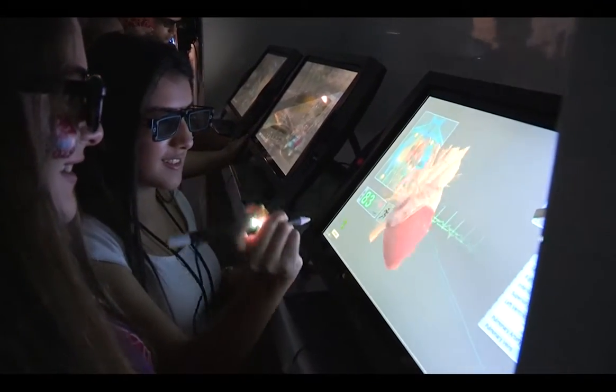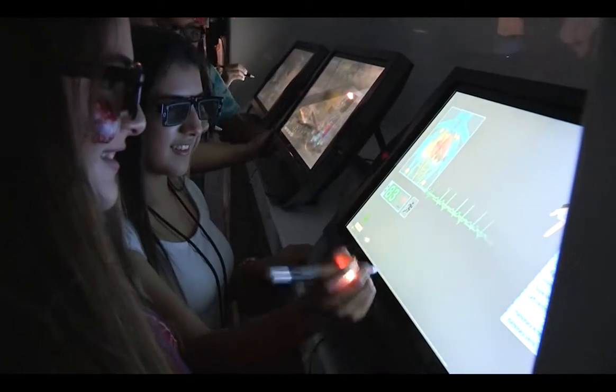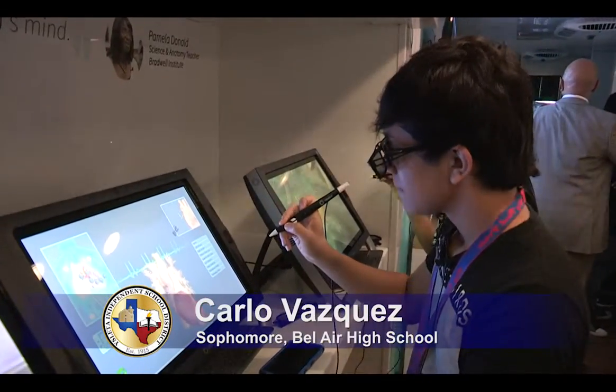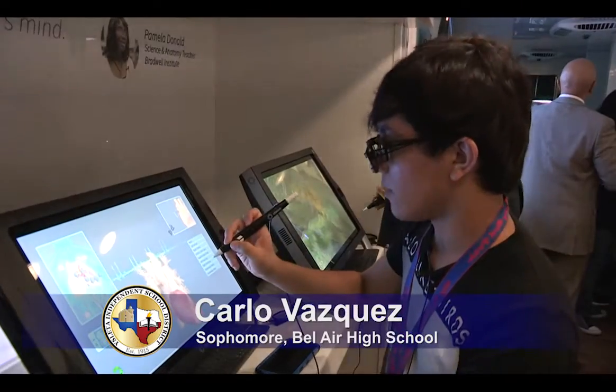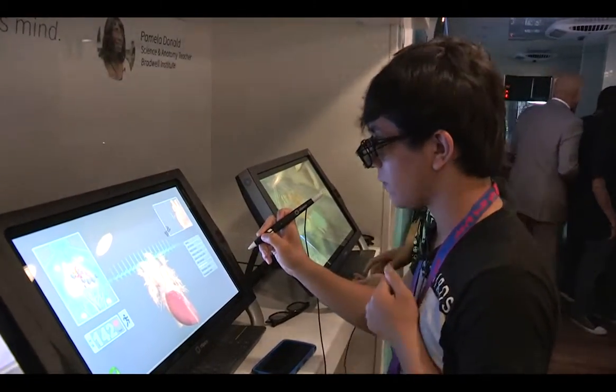I'm actually kind of feeling really shocked at the way the technology is growing. It feels like an actual heart, especially when you turn on the run mode — especially when it's beating.